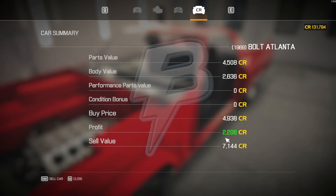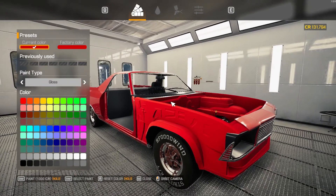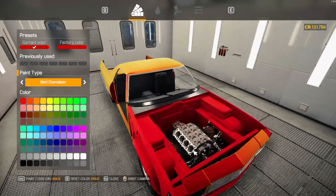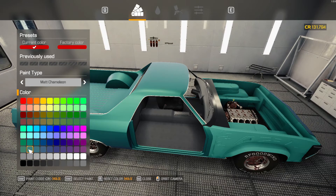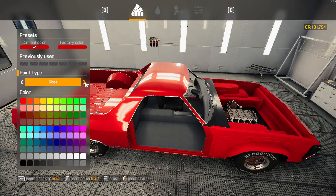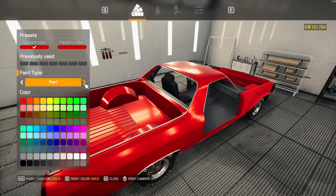We're sitting at 2,206 profit, 7,144 — remember that. Let's go into the paint shop. Right now we have the gloss, which is just awesome. Then we have the matte chameleon, which is awesome. I like it — I might work with this color because I like the matte finish.